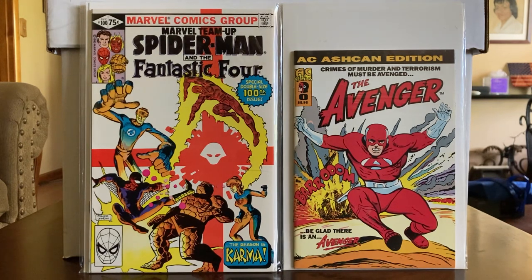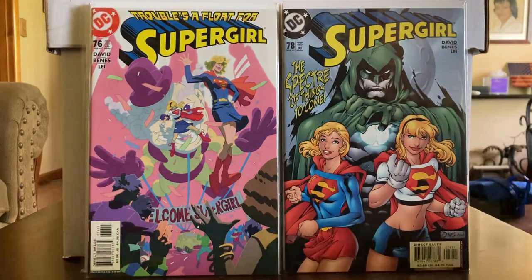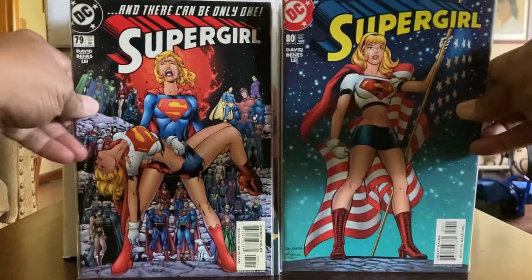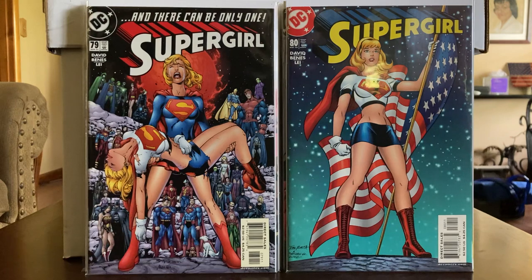If I run across things that interest me, I'll go ahead and pick them up. These next books coming up are a run of Supergirl — they came out in the early 2000s, volume two or three. I'm trying to put this set together, at least from issue 60 up, because where it got my attention is with the two Supergirls. The one with the white top with the S on it is the one they usually have in the Justice League cartoons. Issues 76, 78, 79, and 80 — 80 being the last issue of that particular book.